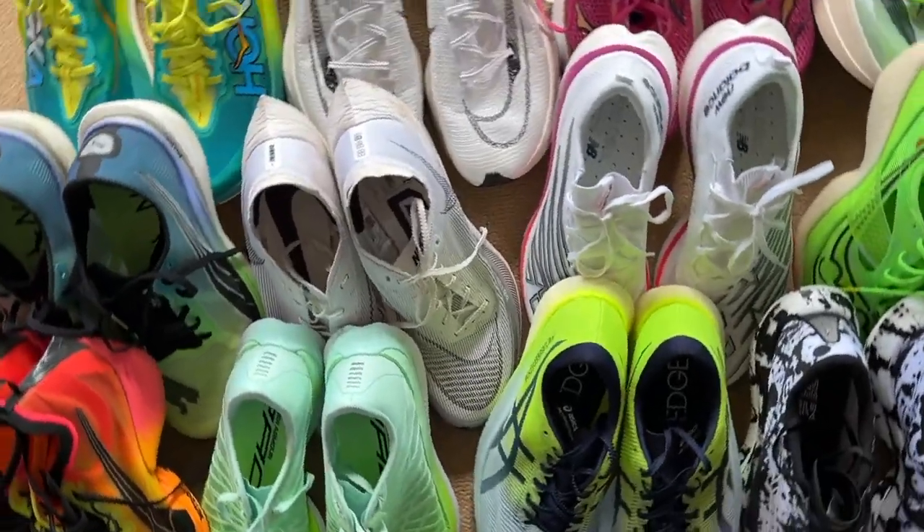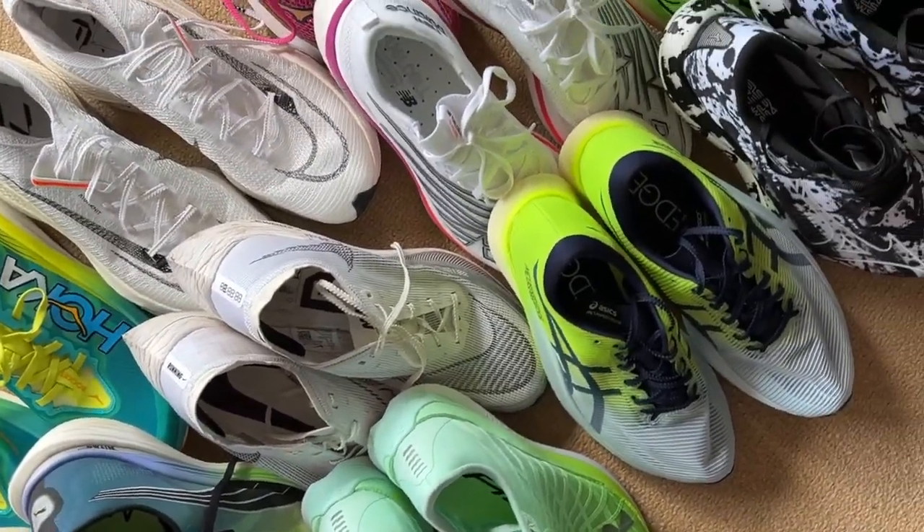Hi, I'm Paul, the Running Shoe Guru. This is Marathon Handbook, and this is a look at my choice of the top road racing shoes for 2023.